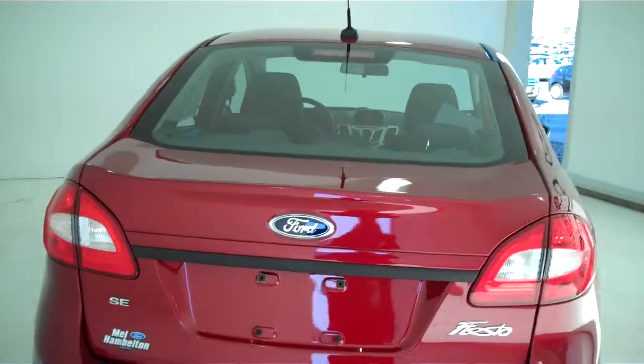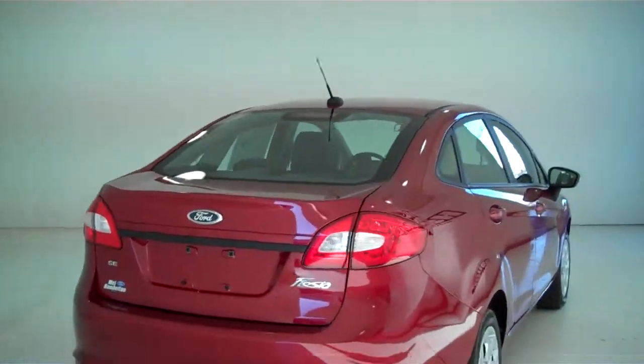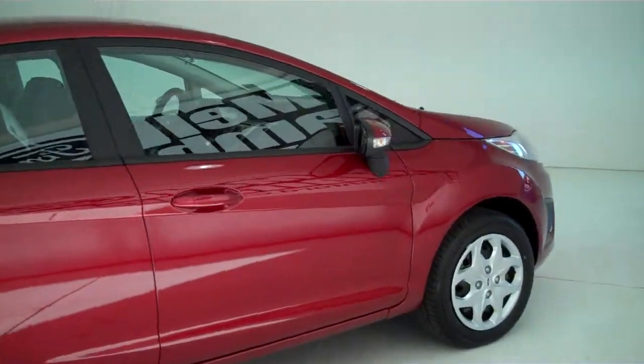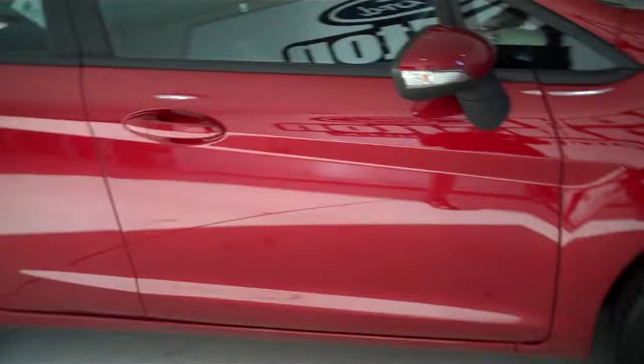This is a five passenger vehicle with a full bench seat in the back. You can see this vehicle in all of our inventory at mhford.com, or come out and see us in person at the big corner of 119th and Kellogg. That's Mel Hamilton Ford — we thank you for looking.